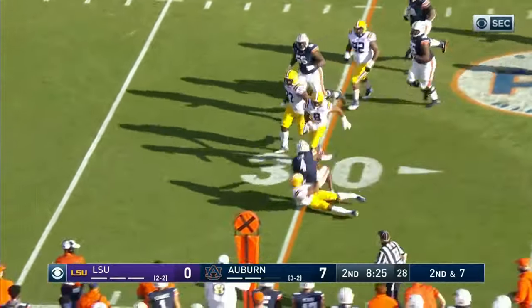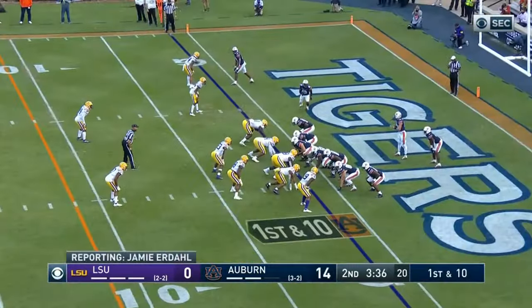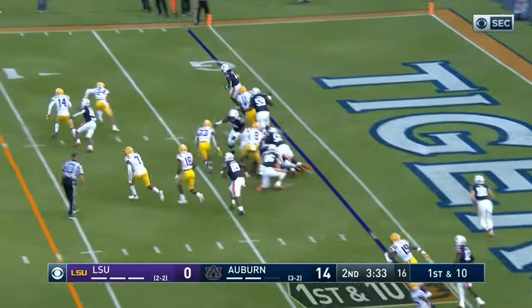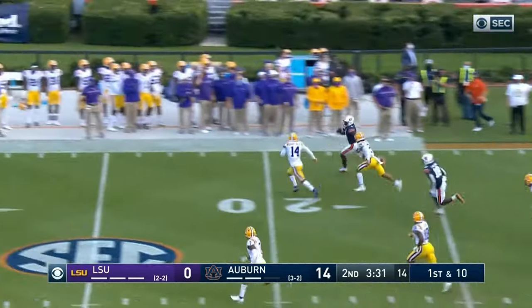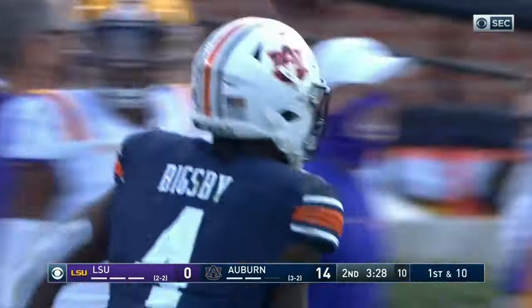Here he comes — and there he goes for a first down, across the 30 to the 31. Here comes Bigsby, got the edge. Tank finally got one going. Brought down by Hampton, but a big gainer.